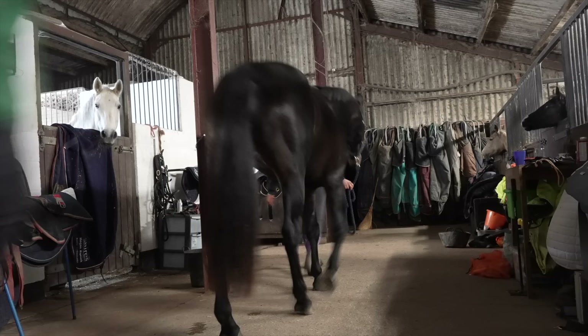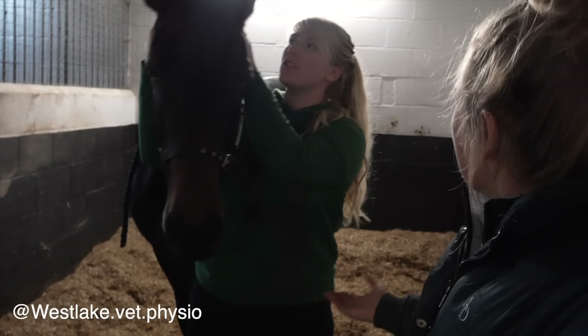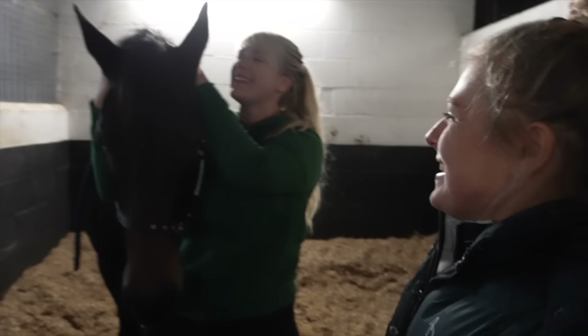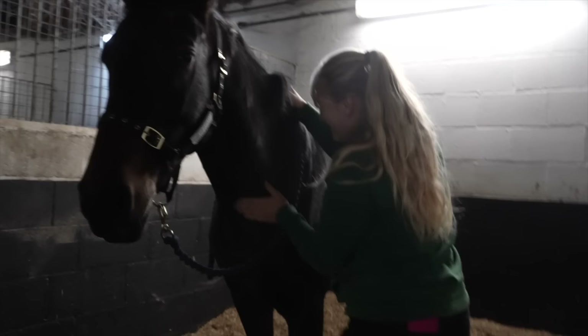Then in the evening it was Wilma's first ever physio appointment with Izzy from Westlake Physio — it started by walking her up the barn just to see how she was moving. This is actually Izzy's first time on the channel, though you might know her as a YouTuber herself — I'll leave her channel link in the description. Izzy got to work feeling Wilma all over, and straight away she said Wilma's got lovely buttery muscles — she's definitely been very, very well looked after.